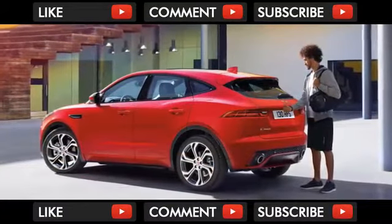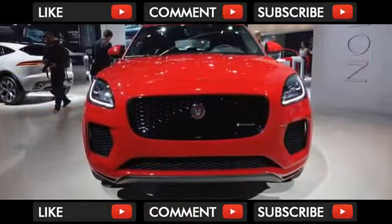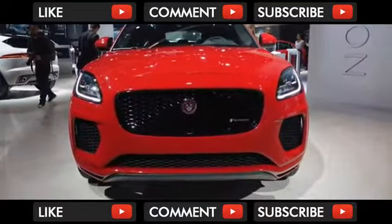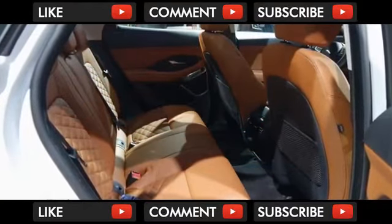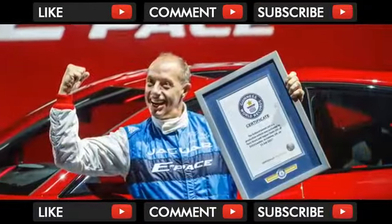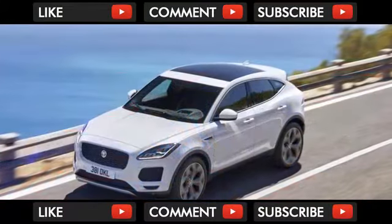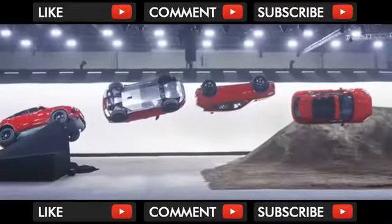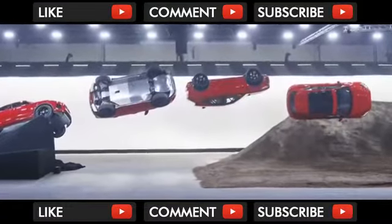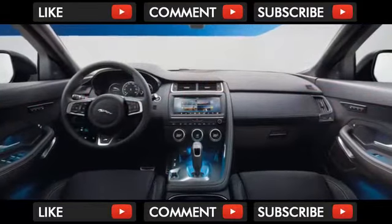Weighing in at 4,175 pounds, the E-Pace draws power from a 2.0-liter turbocharged inline-4 rated for two different power levels. Base models put out 246 horsepower and 269 pound-feet of torque through twin-scroll turbos with the help of direct fuel injection. The higher-rated turbo produces 296 horsepower and 295 pound-feet of torque, good for a 0-to-60 mph time of 5.9 seconds and a top speed of 151 miles per hour.